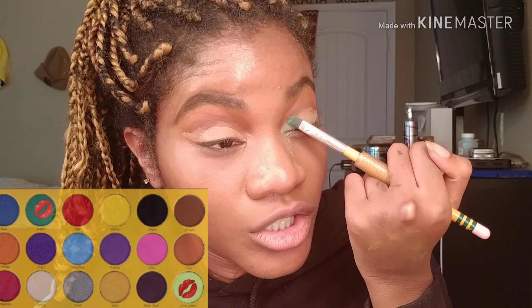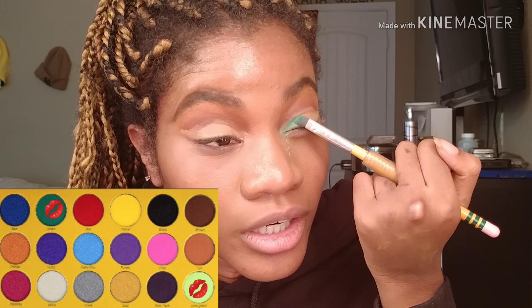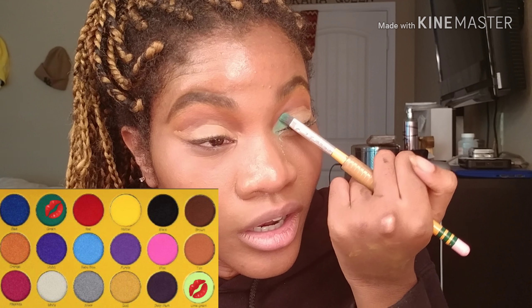Now that I got that crease out the way, apparently I forgot how to blend my concealer, but that's cool. I'm gonna put the green shade and the lime shade together on my lid to make this minty cut crease. Where did you get the idea to make this minty cut crease?